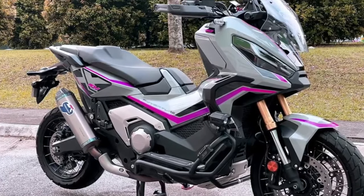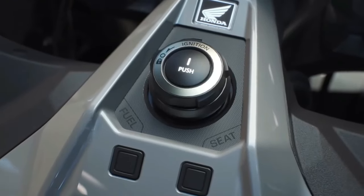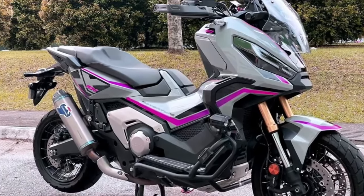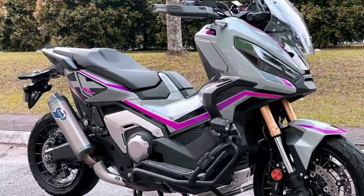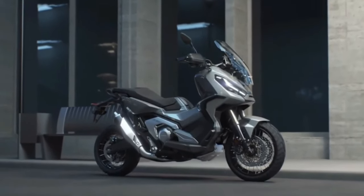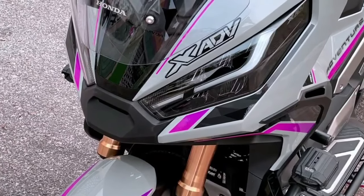In terms of ergonomics, the 820mm seat height, shaped for easy ground reach, and wide handlebars set at 910mm ensure a high eye point, giving great visibility. For commuting or touring, the XADV's screen adjusts without tools through five positions from low to high to maximize or minimize airflow.